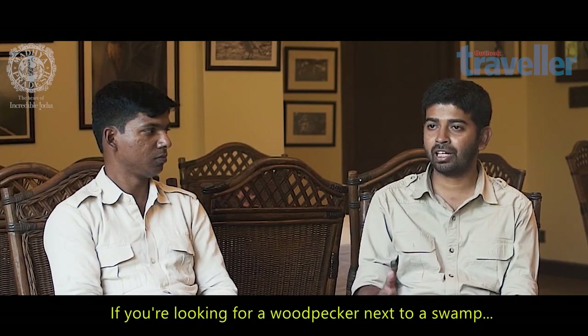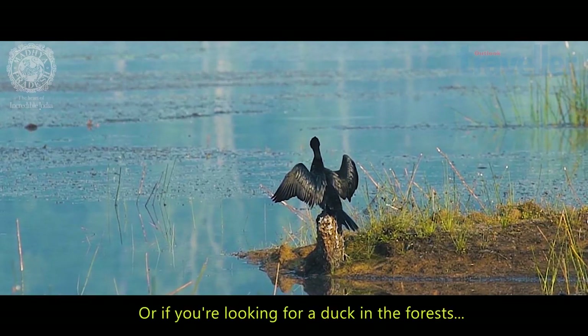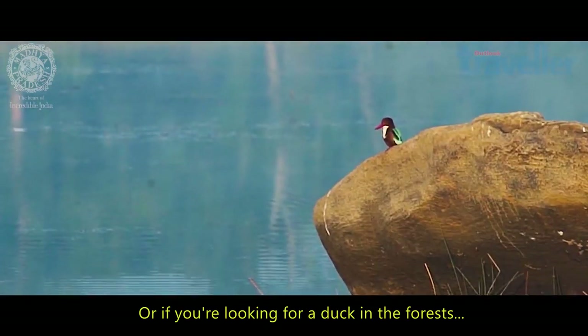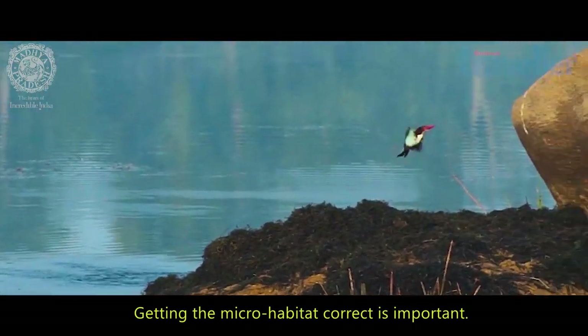For example, if you're looking for a woodpecker and you stand next to a swamp which has open grasslands on the side, you're not going to get a woodpecker there because there are no trees. Or if you're looking for a duck in an area with a lot of tall trees and a proper forested area, you're not going to get a duck there either.